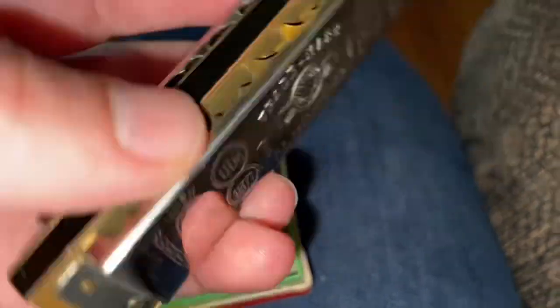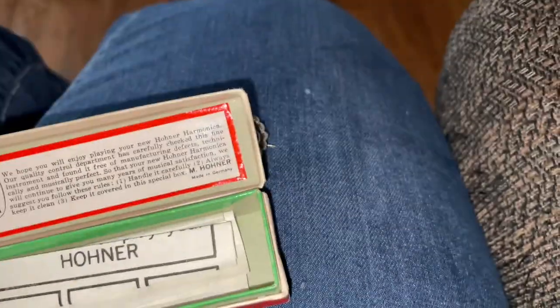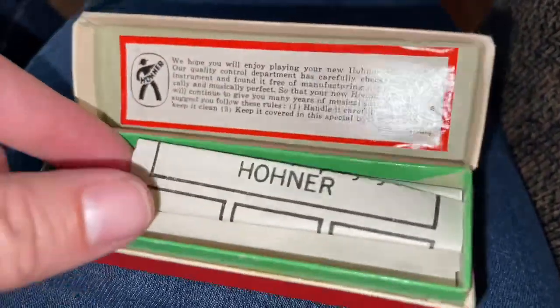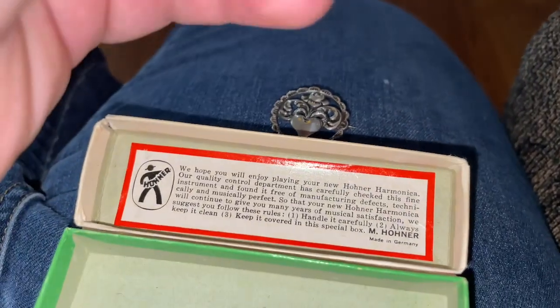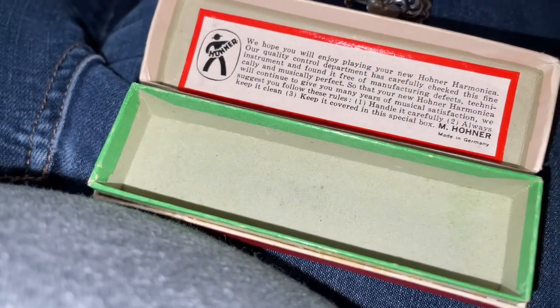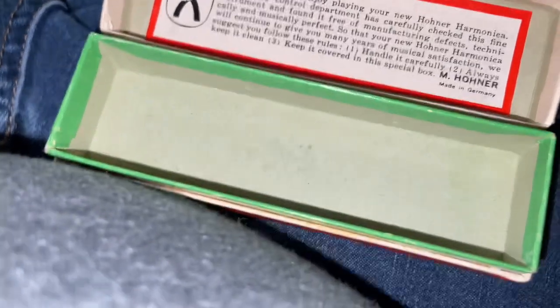I thought this was a nice piece — it looks to be in fairly good condition. Like I said, it's always good to show everything. It's got a little insert that tells you how to play it.